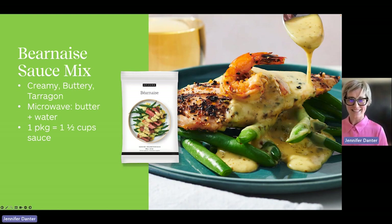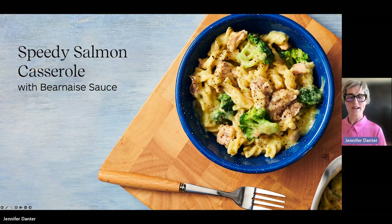Béarnaise sauce is an elegant sauce. It's a close relative to hollandaise, so it's really creamy and buttery, slightly tangy — this one has a strong tarragon flavor. Cool part? Don't heat up the stove — make it in the microwave. It's super easy: combine the mix with melted butter, microwave, whisk halfway through, and you're done. One package makes one and a half cups of sauce. Béarnaise pairs well with grilled meats and also with poached eggs. Hearty greens like green beans, broccoli, steamed spinach — it's super versatile. You can use it as a sauce and toss with noodles. Add some canned fish, frozen broccoli, and again you've got that weeknight solution that's easy to fall back on.